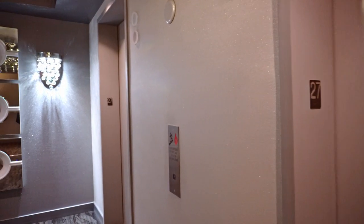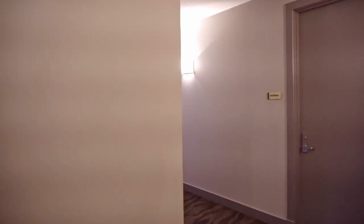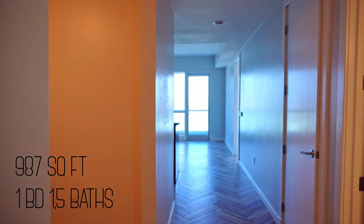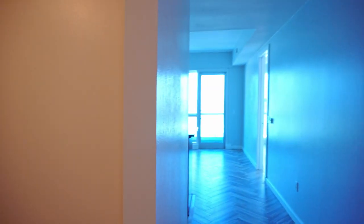Right now we will go and take a look at a condo on the 27th floor. All units with odd numbers are facing east towards the Strip and all units with even numbers are facing west. This condo is 987 square feet, one bedroom, one and a half bathrooms. This little space in the bedroom is a den and can be turned into an office or a cozy movie room.